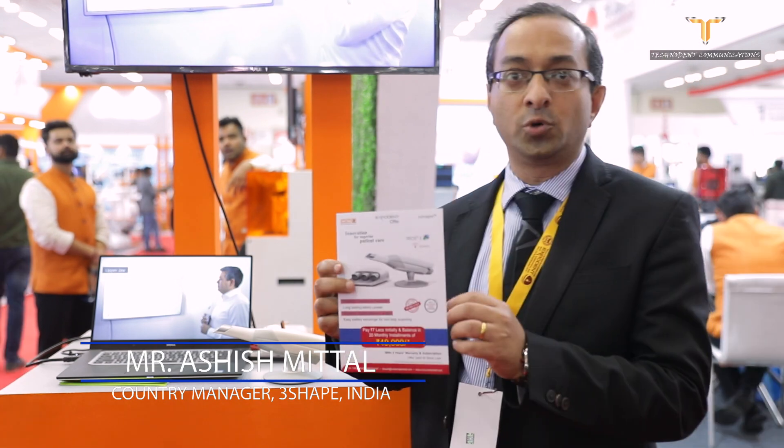3Shape is the market leader in CAD/CAM and is introducing their TRIOS wireless scanner here. This is the only wireless intraoral scanner in the world, launched in India at a very attractive price — you can see the price here from Unicorn. It is available with an EMI option as well. You simply take the scanner and scan intraorally with no wire to attach.